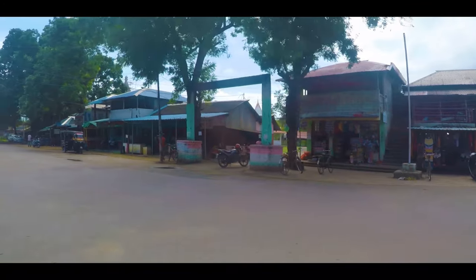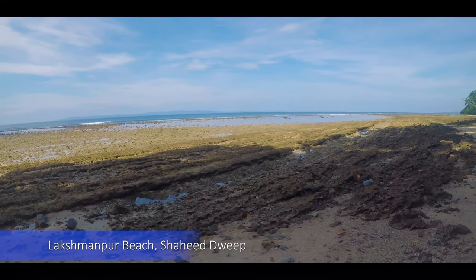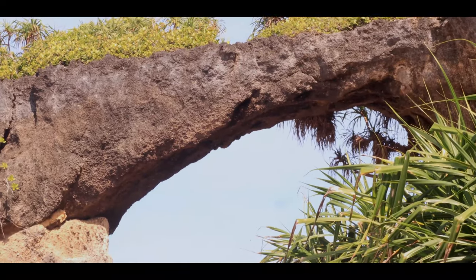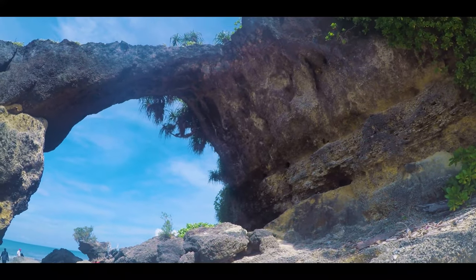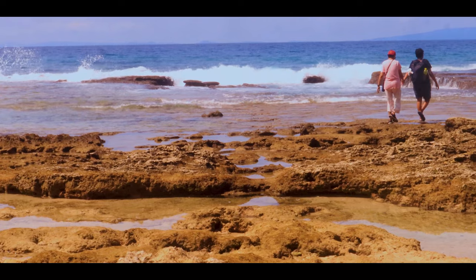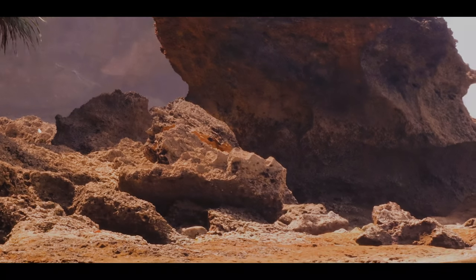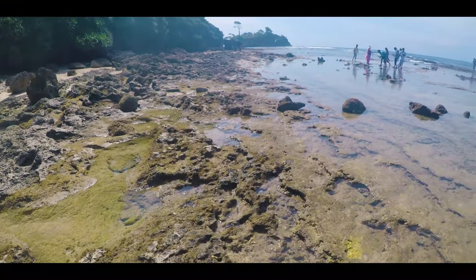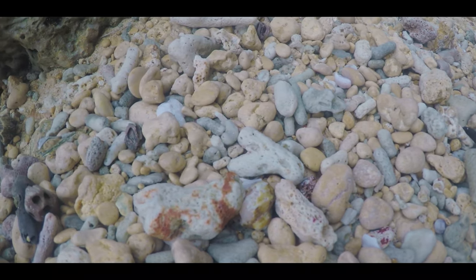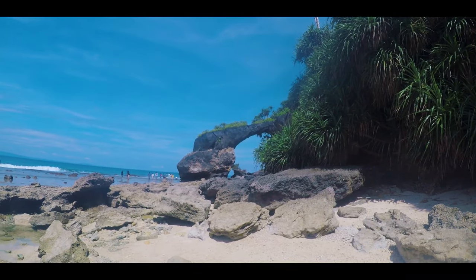Travelling about one and a half hours from Havelock, I reached Shahidweep, also called Neil Island. The main attraction here is Lakshmanpur Beach, where a natural bridge is the highlight. The beach is a bit rocky, and thanks to low tide I was able to walk through the corals. Locals call it the Howra Bridge. I found the water to be crystal clear, though I did not find the beach safe enough for swimming. You can see lots of shells, corals and starfish here. Be careful walking on the corals as it can be a bit slippery. The beach is located on the west side of the island, about two and a half kilometers from the jetty.